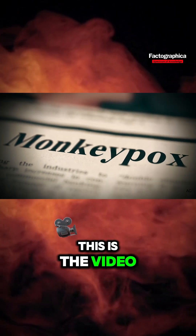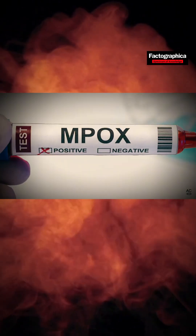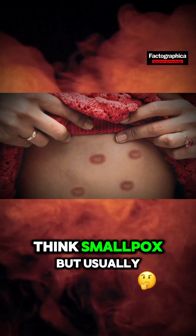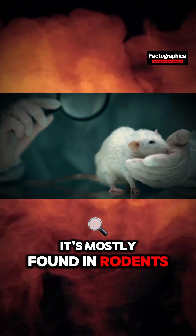If you're curious about monkeypox, this is the video for you. Let's dive in. Monkeypox is a viral disease first discovered in 1958. Think smallpox, but usually less severe. It's mostly found in rodents, not monkeys.